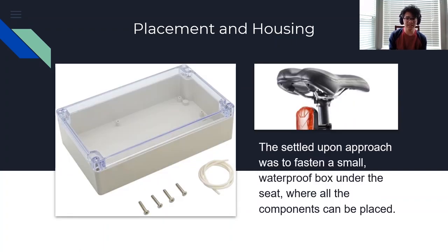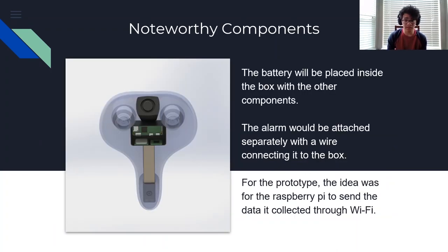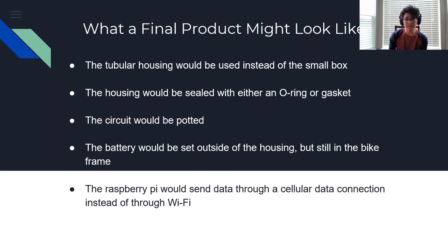Therefore, the team decided the most practical housing for a prototype was a small box fastened underneath the bike seat. The battery would be placed in the box along with the other components. The alarm would be attached to the bike seat separately, still under the seat, with a wire connecting it to the box, and data from the Raspberry Pi would be sent through Wi-Fi. If a finalized product were made, a version of the tubular housing would be placed in the frame underneath the seat—the most secure, hidden, weather-protected, and maintenance-accessible design. The housing would be sealed with an O-ring or gasket, and the electronics would be potted so the coating makes the circuit resistant to vibration or moisture damage.